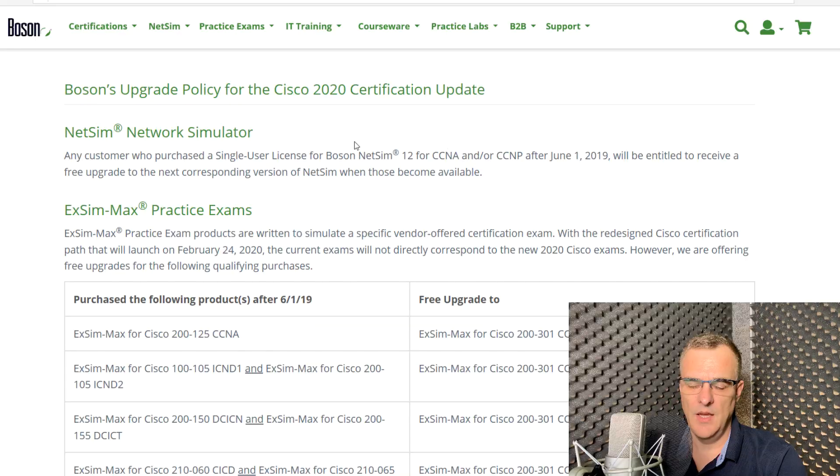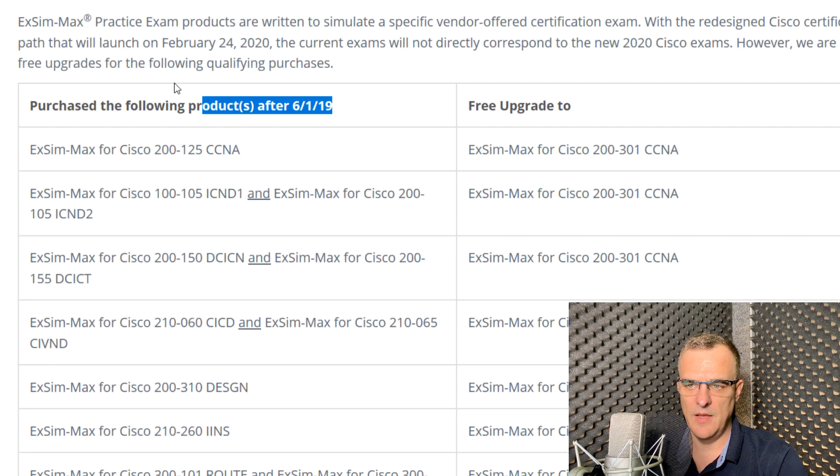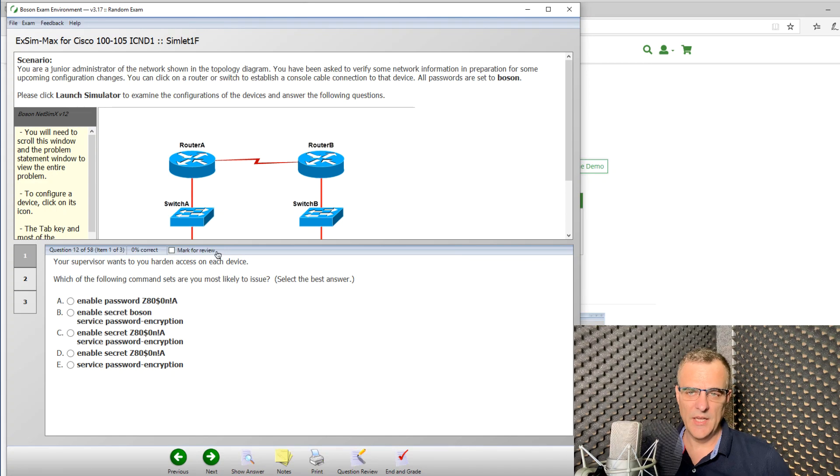I think that's really fair. One of the big worries that people have is Cisco are going to change the exams in February 2020. Boson have an upgrade policy which basically means that if you buy their product after the 1st of June 2019, they'll give you a free upgrade to the next version of their software. This takes away the worry about what happens if you don't manage to schedule your exam in time — you can get a free upgrade to the new version of the software.